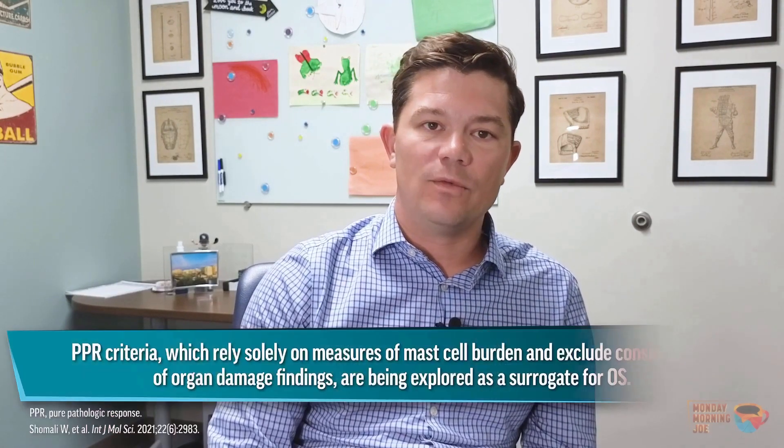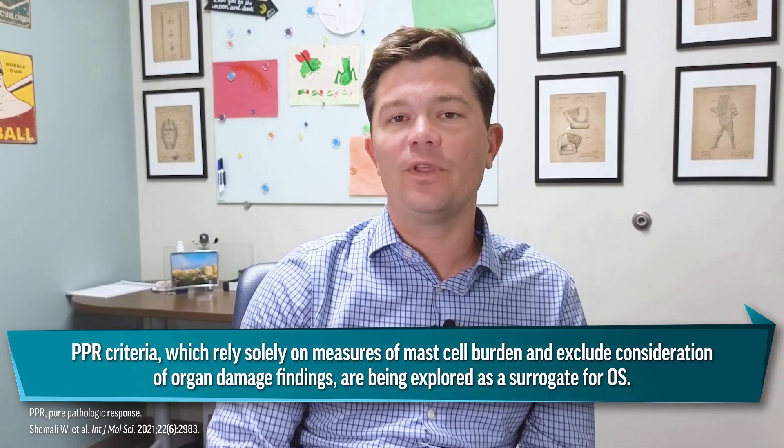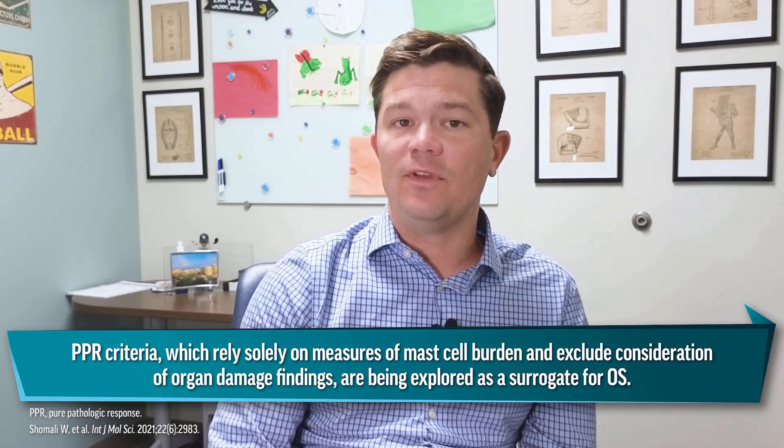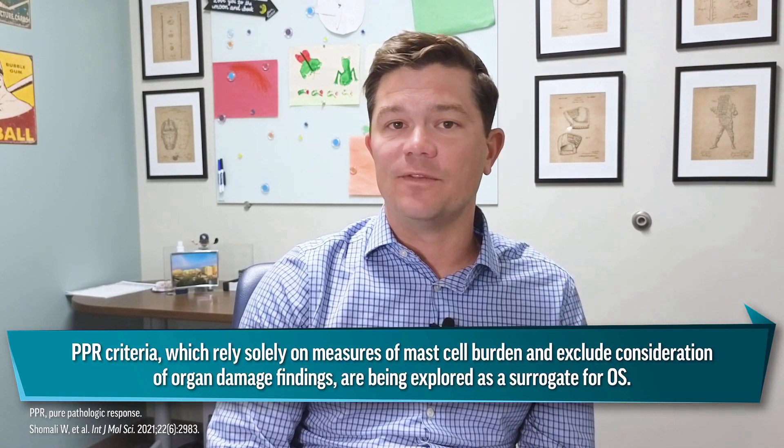So how do we know once we start a KIT inhibitor that the patient is responding? It's challenging to apply treatment response criteria in patients with dual disease states, because we may not know exactly what part of the disease is responding versus what continues to progress due to the concomitant disease. One response criterion recently proposed is the pure pathologic response, which focuses specifically on mast cell burden and monitors the D816V allele burden as well as tryptase levels to focus on the response in the mast cell lineage of the disease.